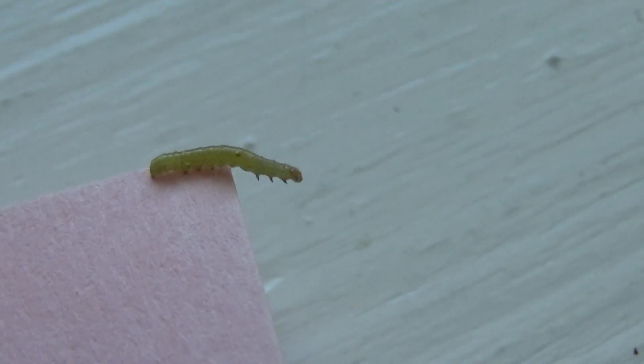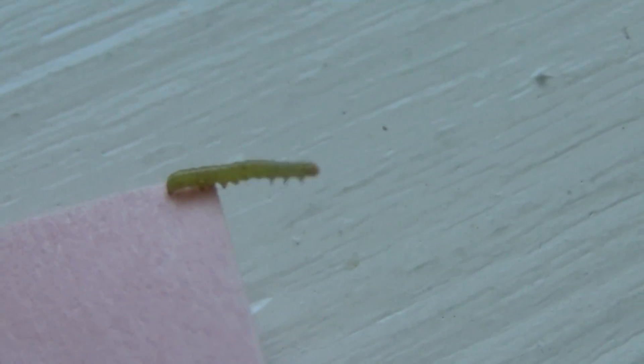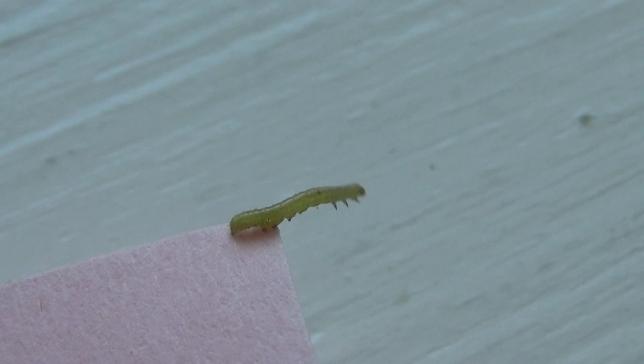Look at how fast an inchworm can travel. Well, they can stretch when they want to, too.